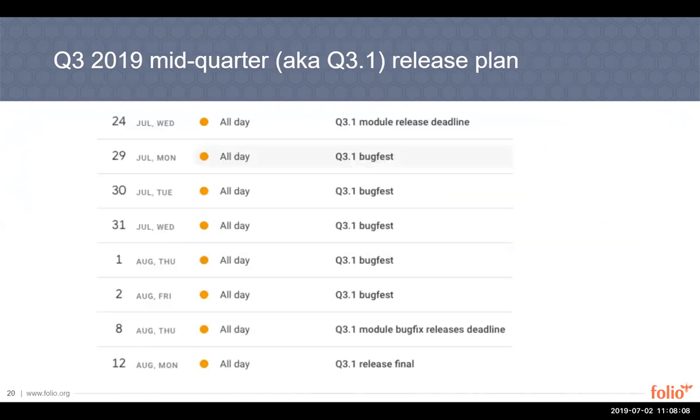As you can see from the calendar, there's not a lot of time for this release. The module release deadline is coming up soon — July 24th. The bug fix release deadline is August 8th, with only one day to confirm everything is in place before going live with Q3.1. If you have any questions, don't hesitate to ask on Slack. We have a release channel where we'll be coordinating this and the next release.